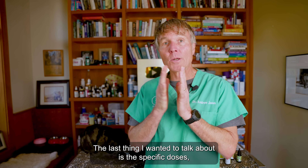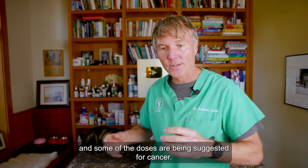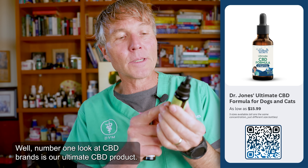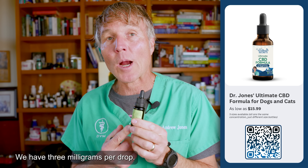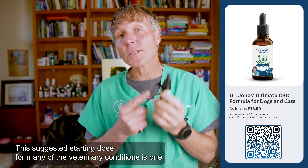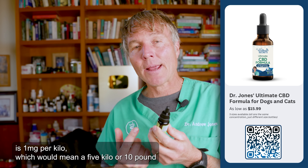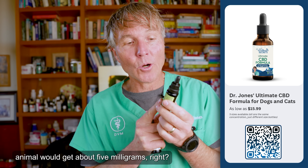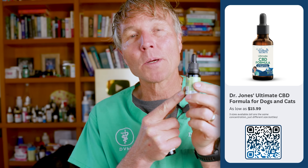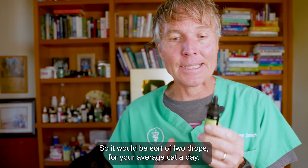The last thing I wanted to talk about is specific doses being suggested for cancer. For our ultimate CBD product, we have three milligrams per drop. The suggested starting dose for many veterinary conditions is 1mg per kilo, which means a five-kilo or ten-pound animal would get about five milligrams — roughly two drops for your average cat per day.